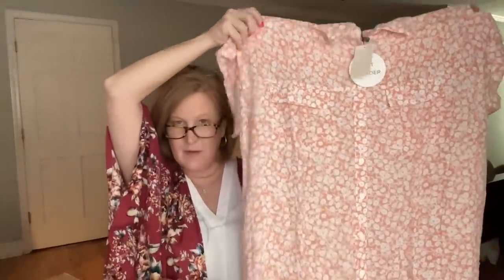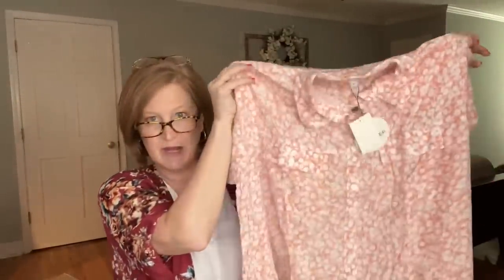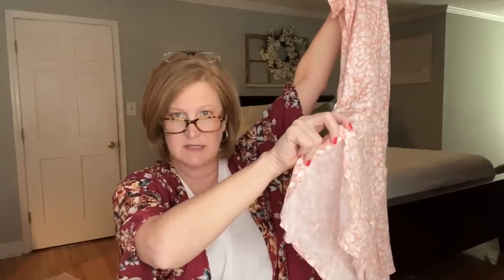It's got two little pockets, it buttons all the way down, and has this really cute collar. It's pretty long, looks like it might have a rounded bottom with just a little slit on the side. It's called the Seascape Cover-Up Dress — so you can wear it as a dress over your bathing suit. They say it's $118, which I feel is a little inflated, but still a really cute item.